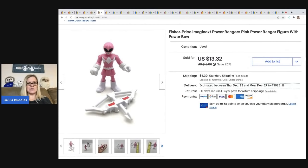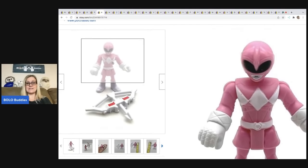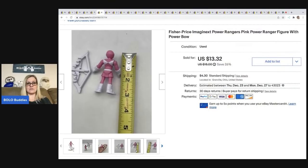This little Power Rangers figure came out of a thrift store mystery box. It sold for $13.32; the buyer was all in for $19.41. This is the pink Power Ranger figure with her bow — it's not very big, only about three inches. I love selling toys.